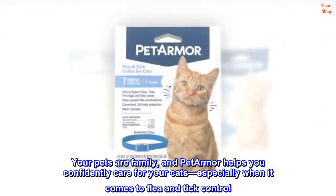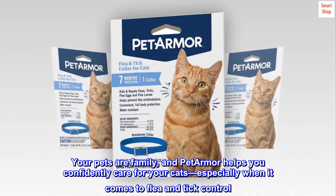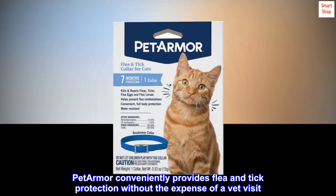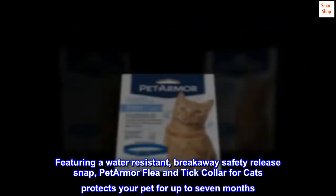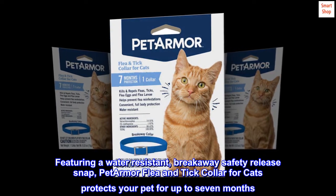Your pets are family, and Pet Armor helps you confidently care for your cats, especially when it comes to flea and tick control. Pet Armor conveniently provides flea and tick protection without the expense of a vet visit. Featuring a water-resistant, breakaway safety release snap, Pet Armor flea and tick collar for cats protects your pet for up to seven months.